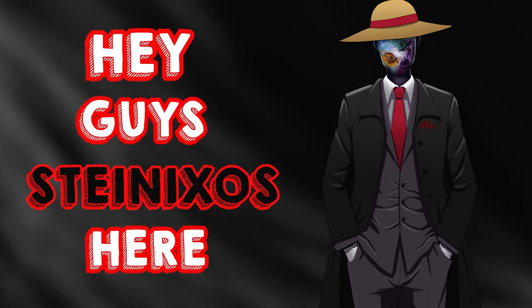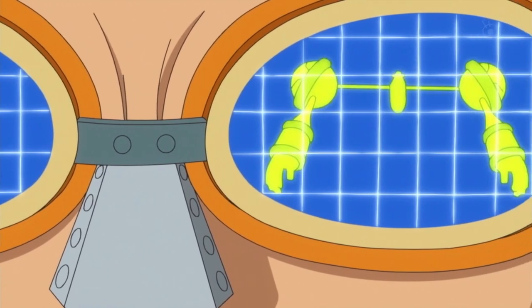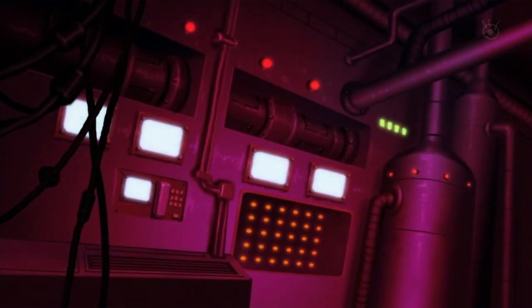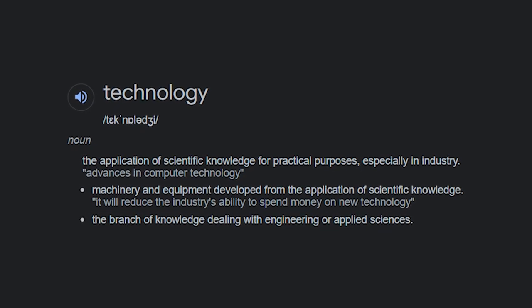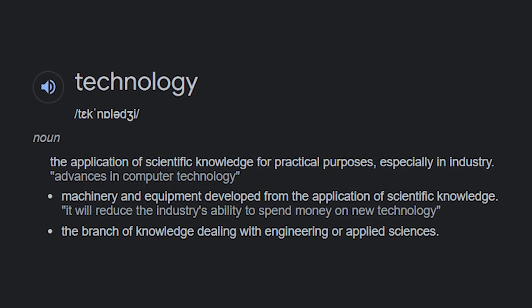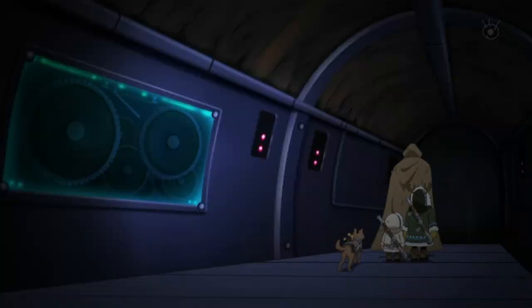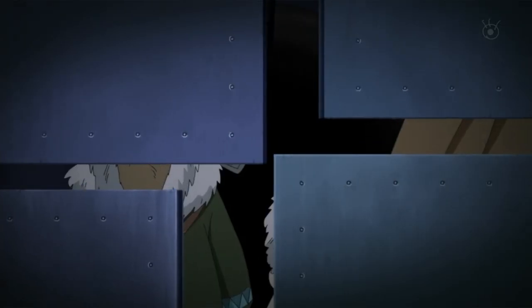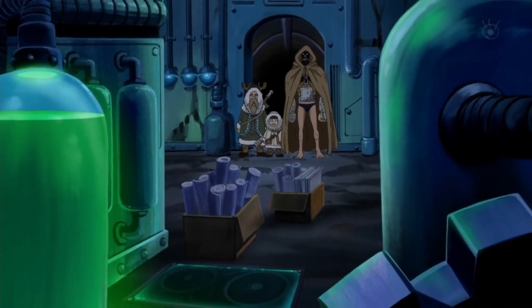Hey guys, Stanixos here. Today we'll be talking about the technological advancements in the One Piece world. When a lot of people think about technology they just think about gadgets and electronic stuff, but here I'm speaking more broadly about the application of scientific knowledge for practical purposes across a variety of industries. We'll be looking at many different aspects of the One Piece world and seeing just how advanced they are compared to us.